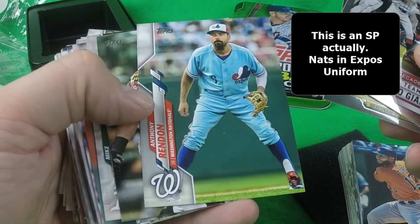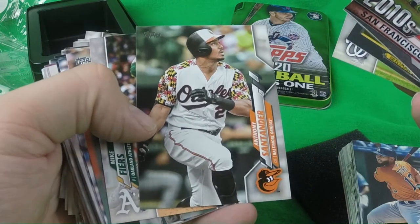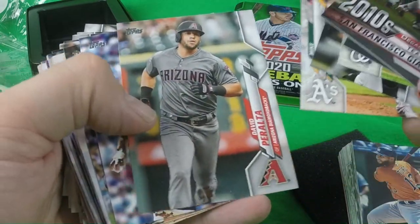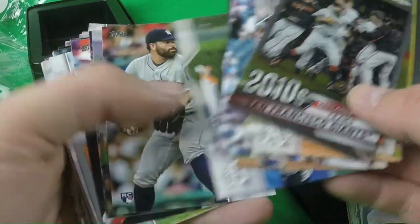Anthony Rendon. So that looks like it — no real special inserts in this one, just that 85 die cut. Anthony Santander, Mike Fieres, David Peralta, Michael Pineda, Javier Baez, Chase Anderson, Kristen Stewart.